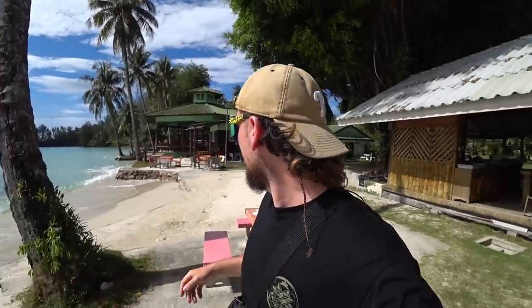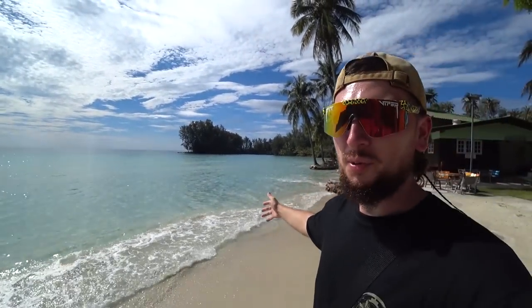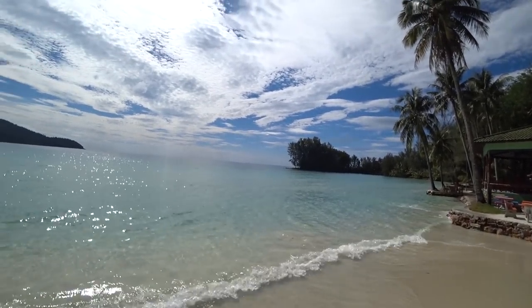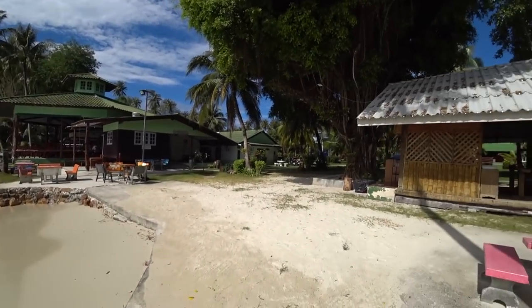This is the first beach we've headed to today. This place is called Klong Hin. We've never been to any of these beaches - we're just going to investigate ourselves. But this place is so beautiful. The good thing about Kokkud is all these beaches are in resorts but nothing's private, so even if you're not staying in a resort you can come and enjoy the beautiful beaches. It's high tide so there's not much beach here, but I'll show you the views. Man, it's so hot.